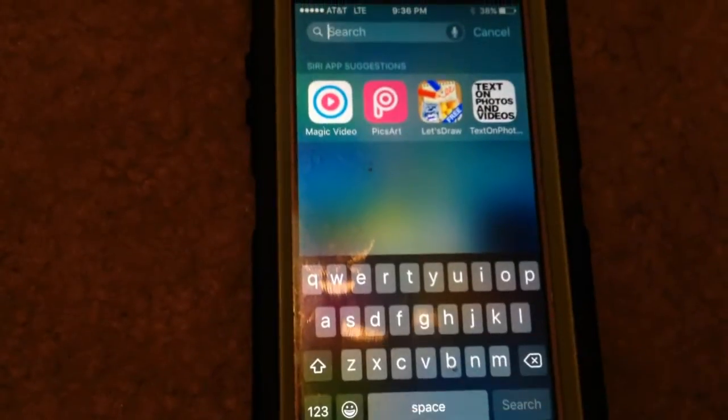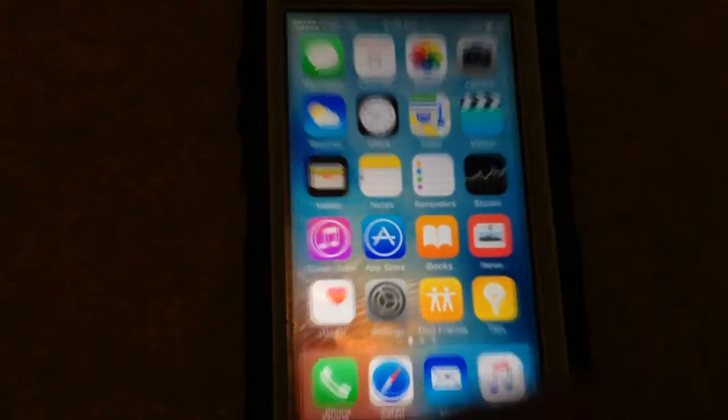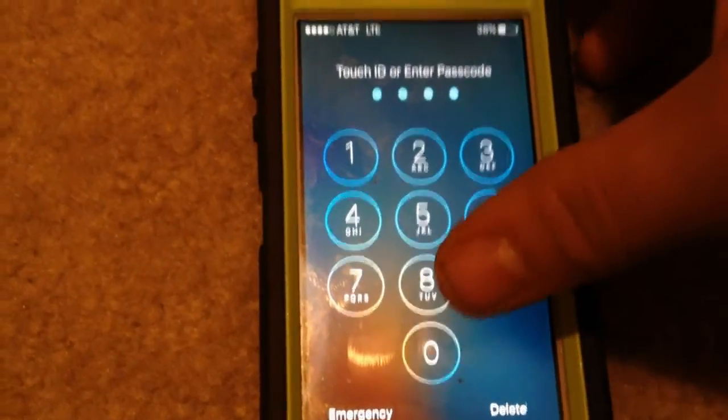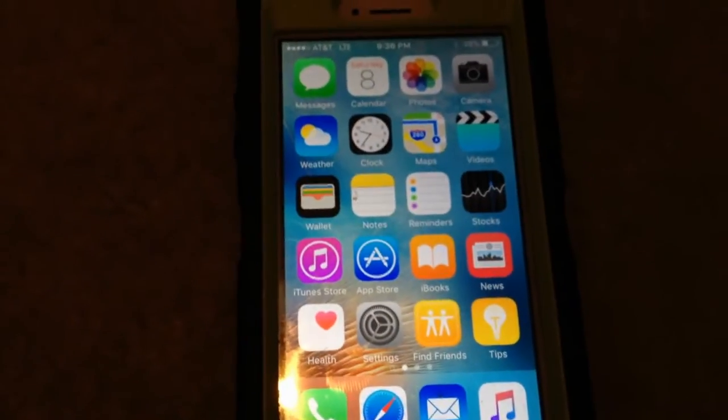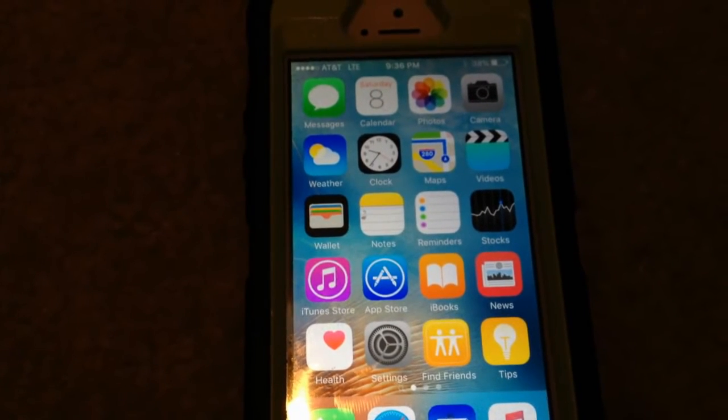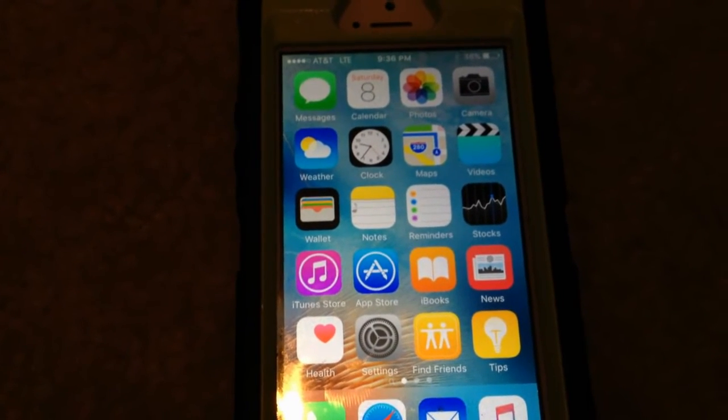Spotlight Search does everything it's supposed to — it's a good phone. I got it back in 2013 for my 13th birthday. I love this phone. I'm usually kind of an Apple hater, but if I had to say, the 4S and the 5S were probably the best iPhones made by Apple, with the 5S topping that off.